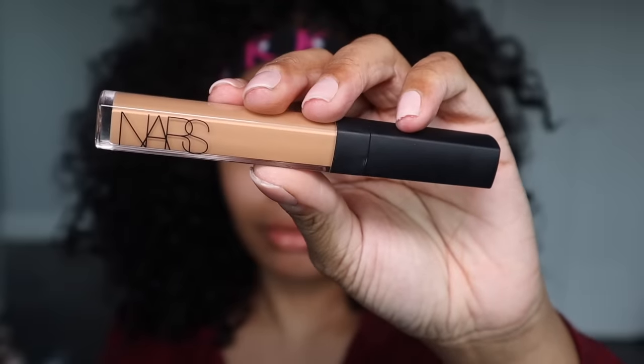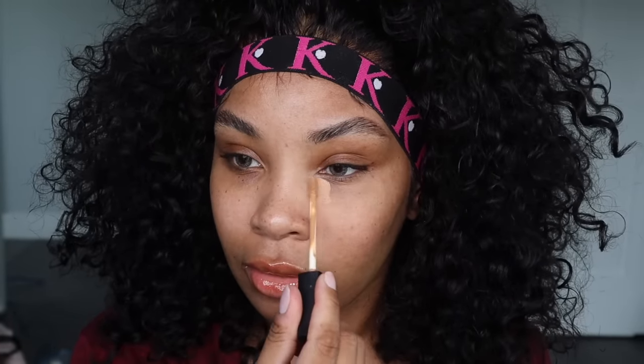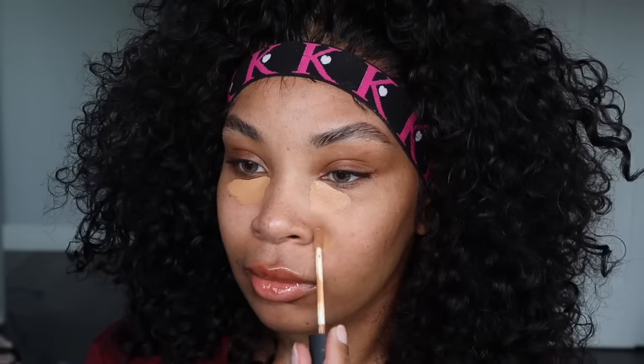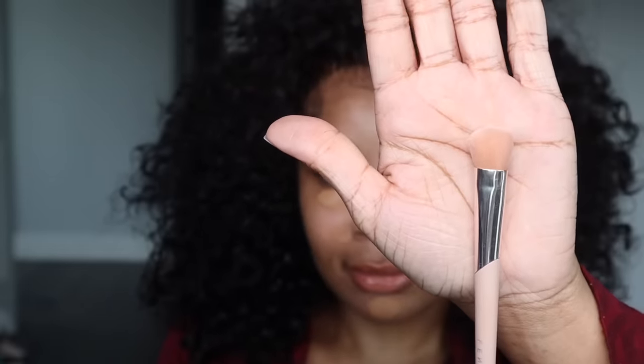So now we're going on to the important part. I'm using the NARS Radiant Creamy Concealer. If you don't know about this concealer, I don't know where you've been, but this is one of the best concealers on the market, especially if you're going for a really natural look like I am today. I'm in the color caramel, I believe. The trick to doing this look is to always make sure you are using a concealer that is your exact shade. When we do full beats, we always use concealers that are like two shades brighter, but for this look you want to use something that is your exact shade.